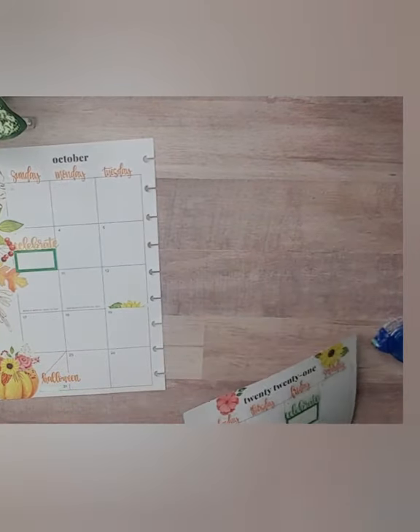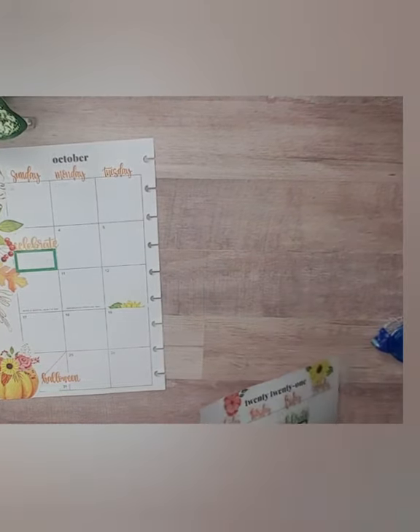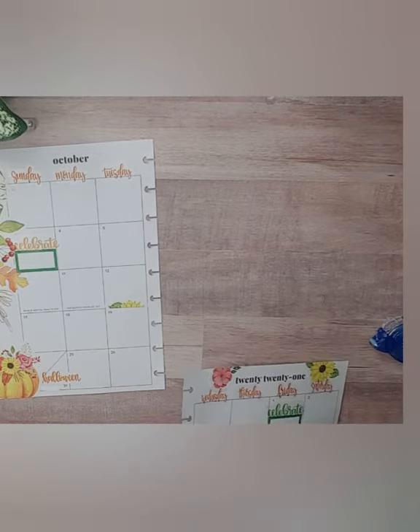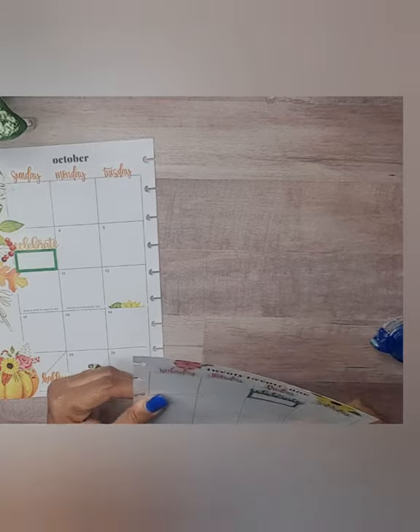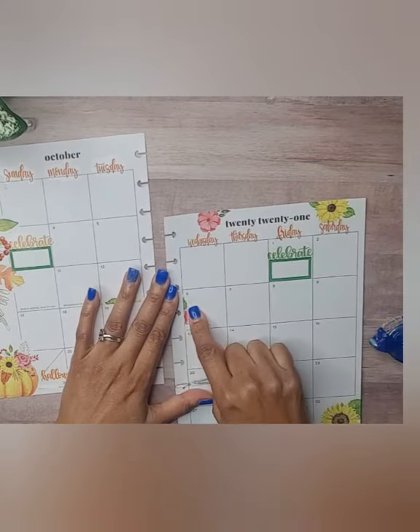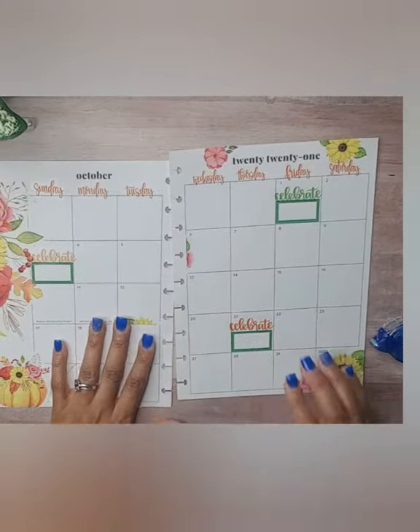Now I'm going to turn this one around. Let's turn this one around — it's not letting me, so I'm going to leave that.